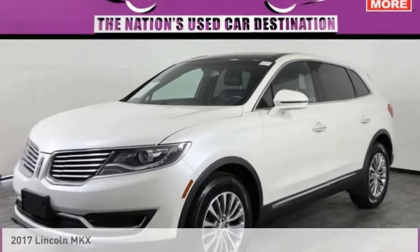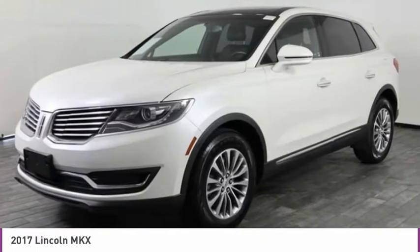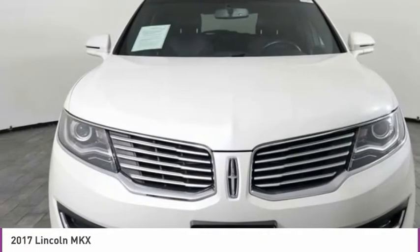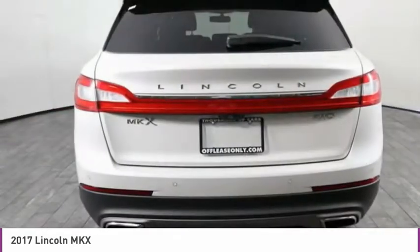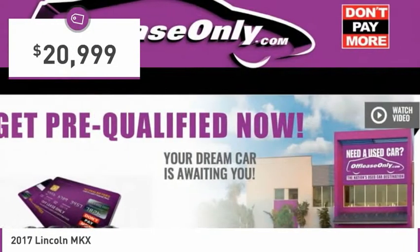We are pleased to show you the 2017 Lincoln MKX. The Lincoln MKX offers performance and a distinctly powerful ride that's ahead of the curve. Boasting excellent launch and acceleration with a powerful engine that delivers plenty of horsepower, the Lincoln MKX is truly empowered for action and is priced below $25,000.